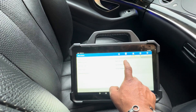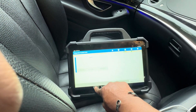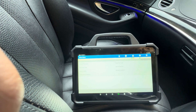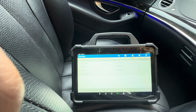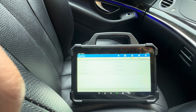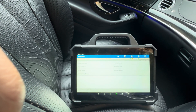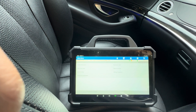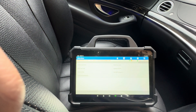Next step, I'm going to top up the AdBlue, then after that go on the motorway and have a look at the figures and data for the EGR, the exhaust, and the other sensors. Then I'll come back to you.